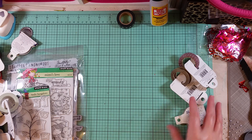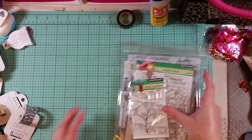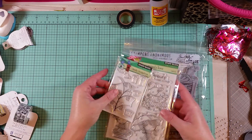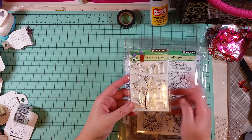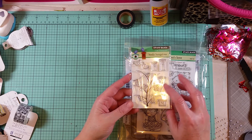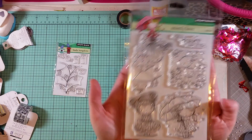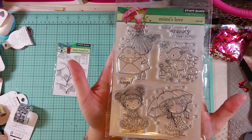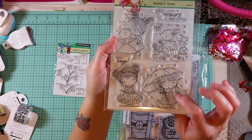So I am loaded down with tons of washi. I also picked up some Penny Black stamps. This one is called Birdie Bungalows — I've been eyeballing this stamp for a while and they had a pretty decent price on it. And this one called Mimi's Love — I really love this stamp.